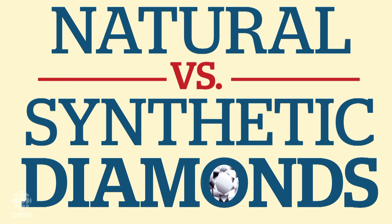Doing that whole down on one knee thing? If you're considering buying a rock, you should know science has come up with a way to make stones that look exactly like natural diamonds. Sound unromantic? There are some pretty compelling reasons to consider synthetic bling. Here's what you need to know about natural versus synthetic diamonds.